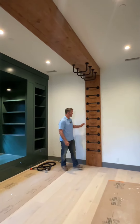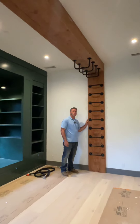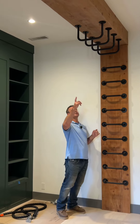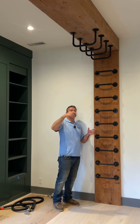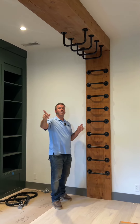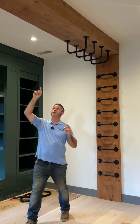As you can see, we have these awesome distressed beams that we put throughout the house. This right here was actually a really large beam, as you can see from the top up there. We took it, we cut them in half, we nailed one side on this wall, one side on that wall, and then we had a large beam that we installed up on the ceiling up there.